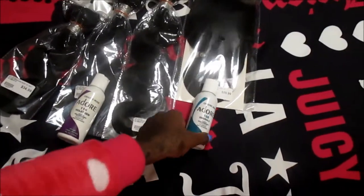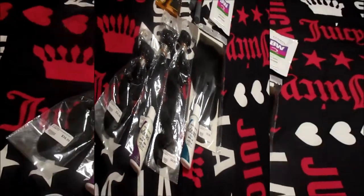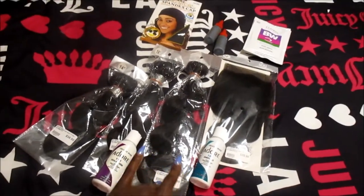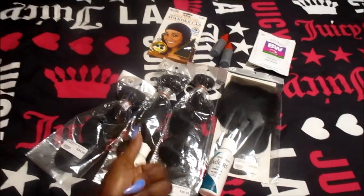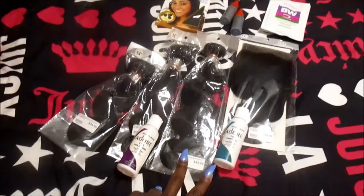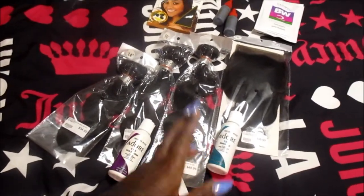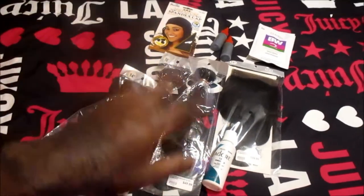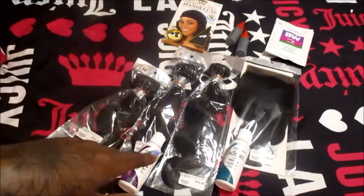I was going to do my frontal — I'm still undecisive right now. If not these two colors, I'll probably just go down the street to my local beauty supply store and pick up two Adore dyes in jet black and just make my entire wig black. I'm undecisive right now — I'm really not sure.